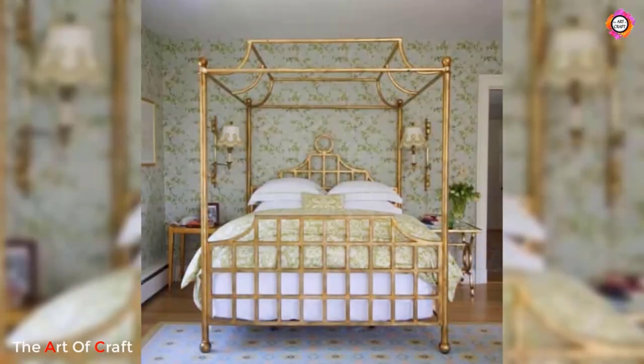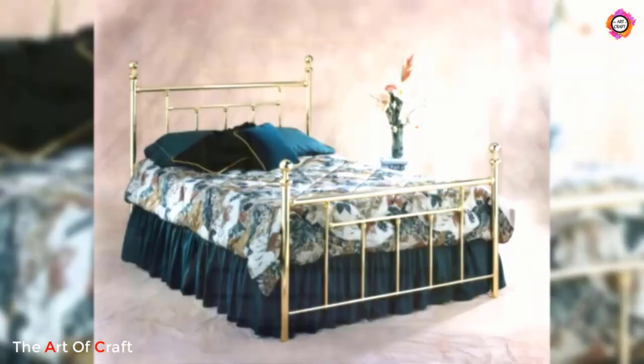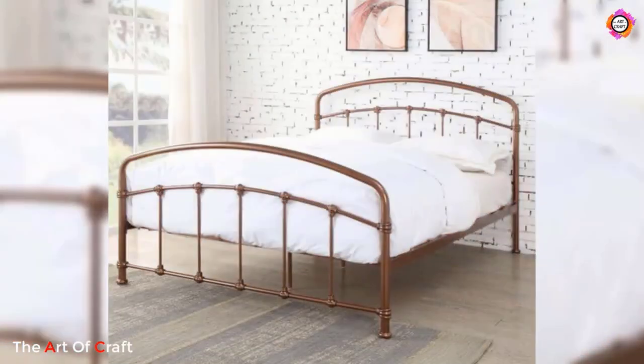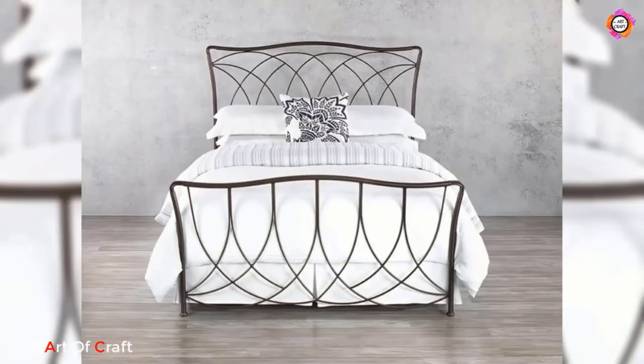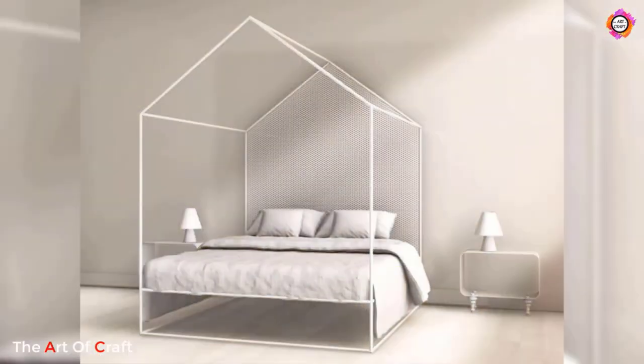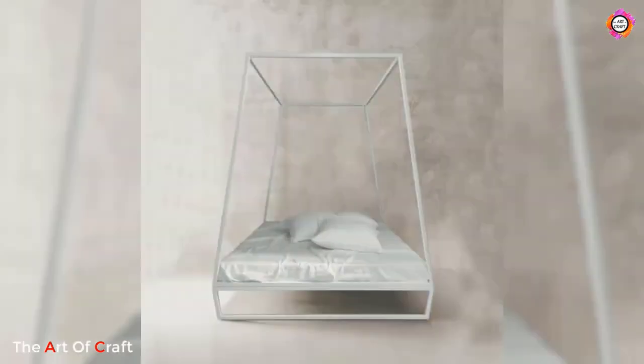Metal bed frames offer a plethora of design possibilities, ranging from sleek and modern to vintage and industrial. Their durability and timeless appearance make them a popular choice for those seeking a versatile and long-lasting bed frame option. Whether embracing a minimalist aesthetic, vintage charm, or industrial vibe, metal bed frames provide an excellent foundation for creating a stylish and personalized bedroom retreat.